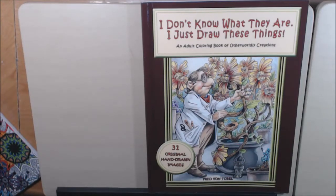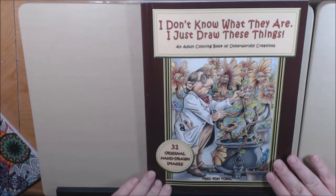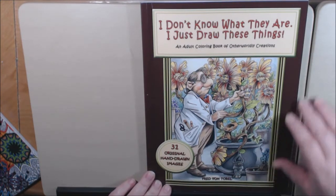Hey everybody, welcome back. I have a new book today. This book is called I Don't Know What They Are, I Just Draw These Things by Fred Von Tobel.